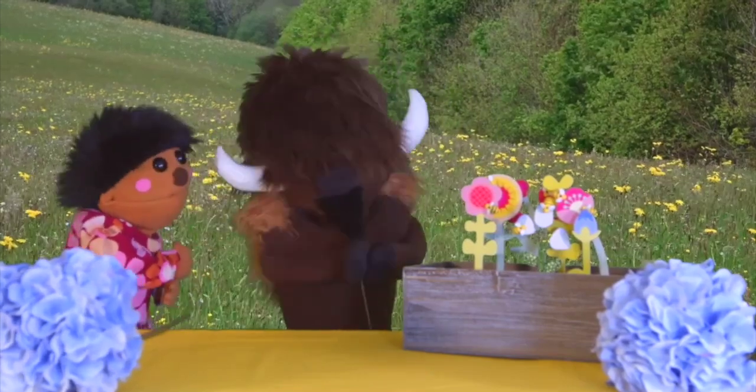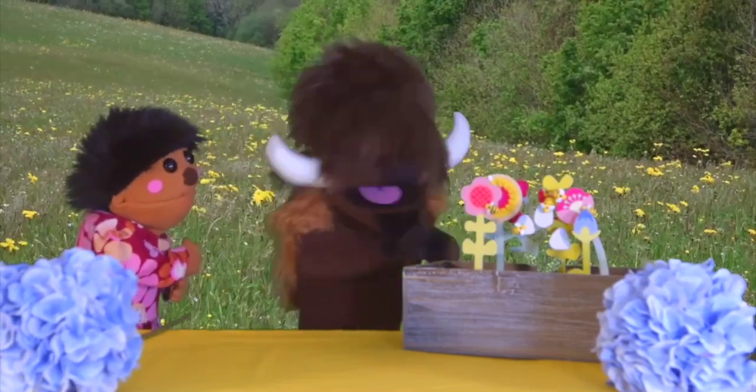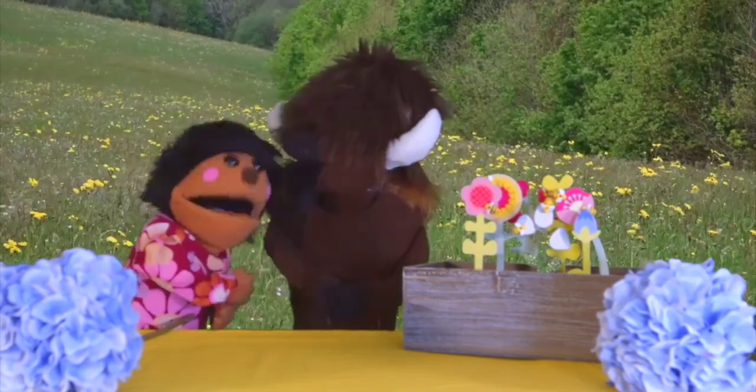Oh wait, you can't do that. Why not? These are bugs that are going to eat our plants. Those aren't just any bugs. Those are pollinators.